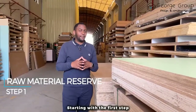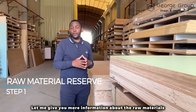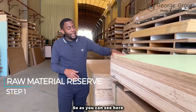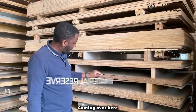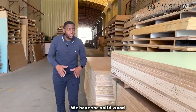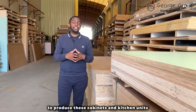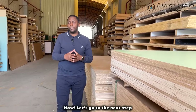Starting with the first step, this is where the raw materials are being stored. As you can see, we have plywood, particle board, and underneath here we have the solid wood. So we have different types of materials to produce these cabinets and kitchen units. Now let's go to the next step.